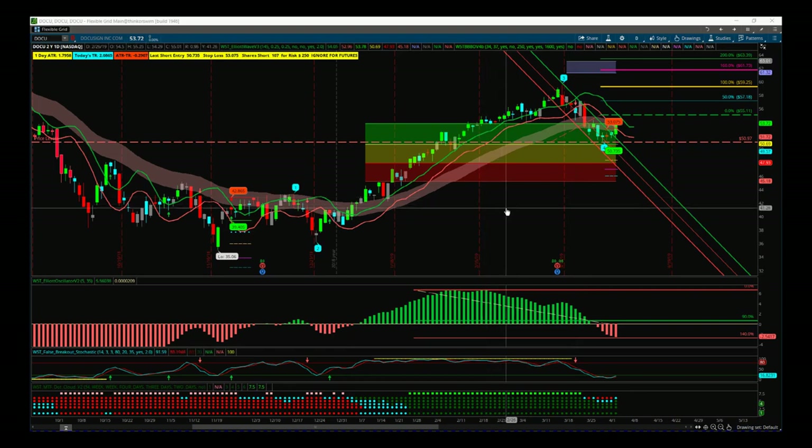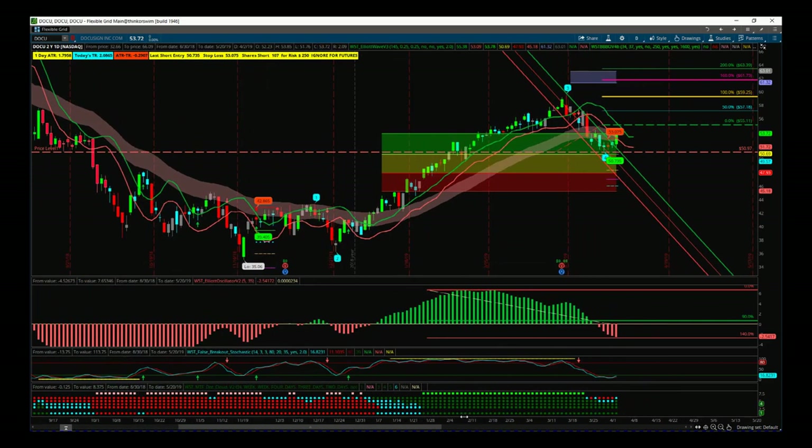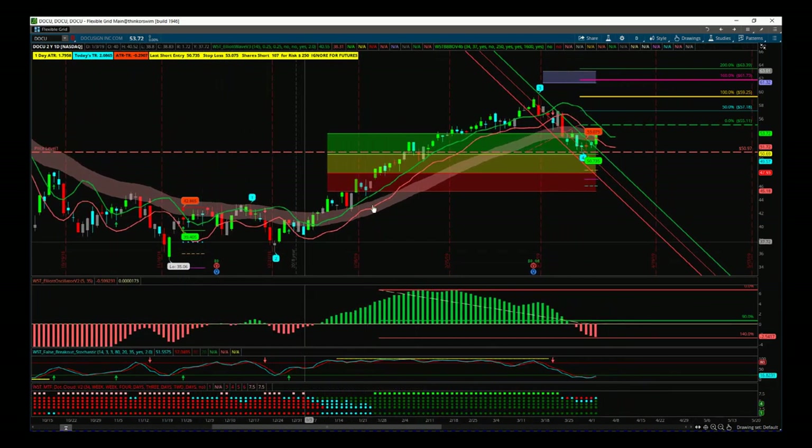What I've done first of all is I've looked at the lows on this daily time frame and isolated our wave count. One of the good things about our Elliott Wave indicator suite is we can isolate at the lows. So our software will automatically put the wave count on, the pullback zones, and everything else. I've gone to these lows at 3506, isolated the wave count, and our software has automatically labeled this Elliott Wave count. It is a bullish move.